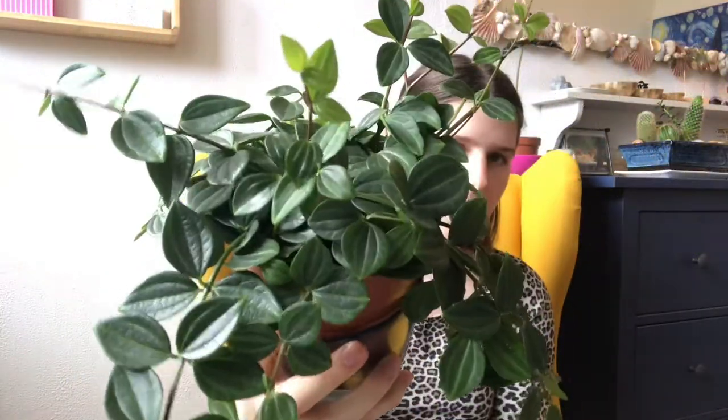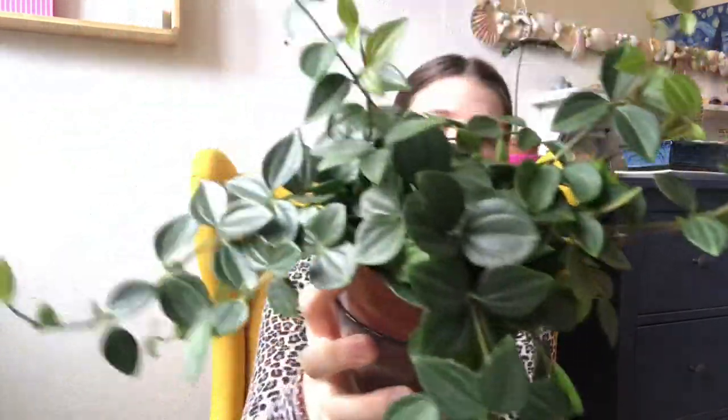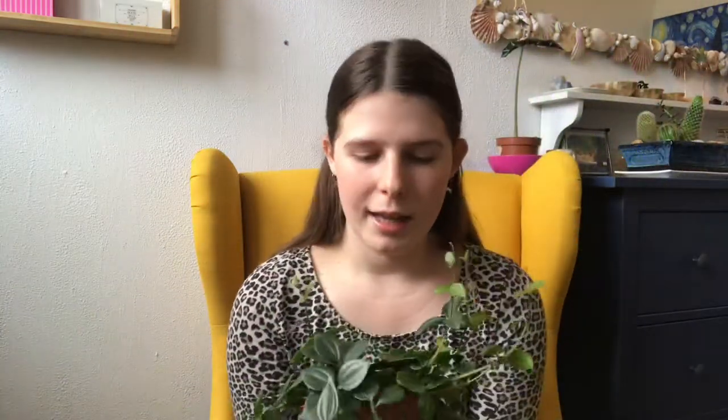I think it's really pretty. The Peperomia angulata I just showed you is pretty cheap, at least here. I got it at a secondhand store where they sell plants from previous owners or from cuttings, and I got it for like five euros, so it's pretty good.